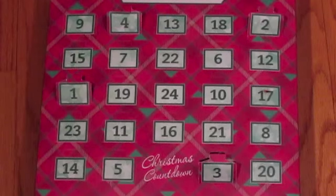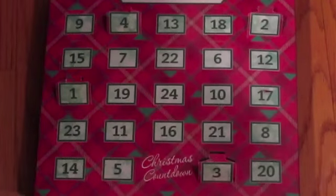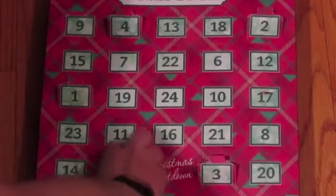All right guys, welcome to Day Five of Advent Counter Christmas! I hope you guys are enjoying these films — I'm having a really good time and I'm so excited to see what's in Day Five, so let's get going.